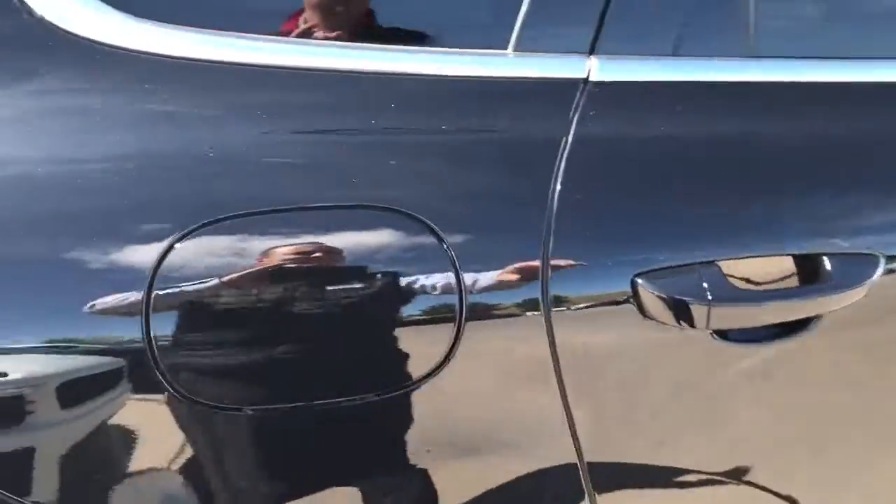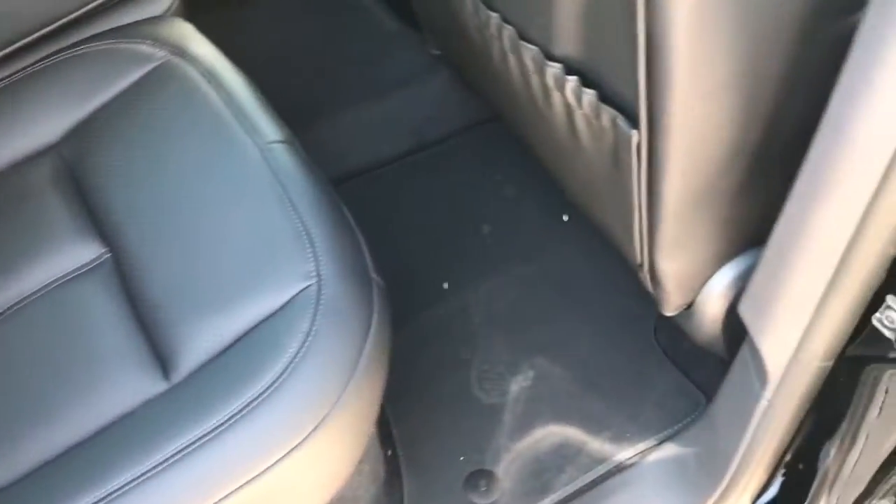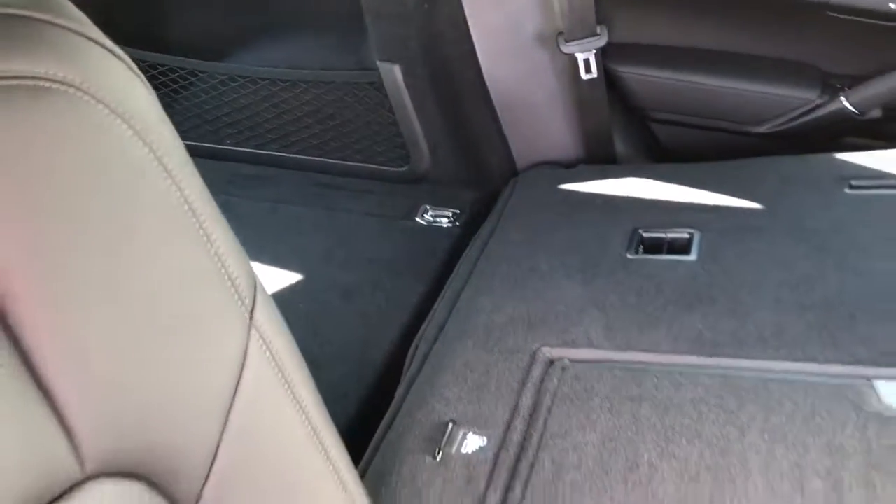They had a little bit of bigger rear seat room in the back as well. You can see you have quite a bit of leg room, and the seats do fold down so you can have pass-through at a 60-40 split.